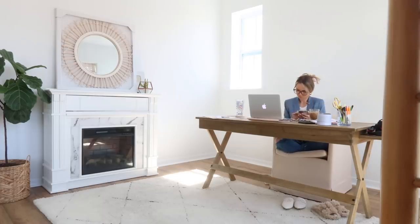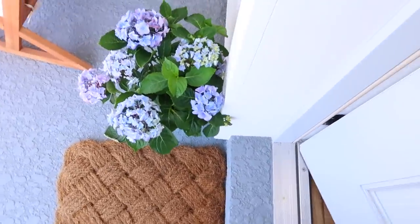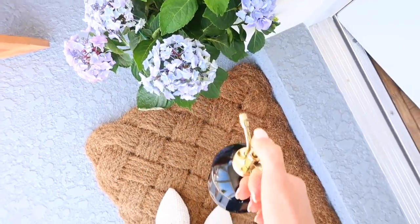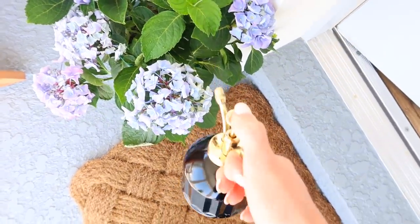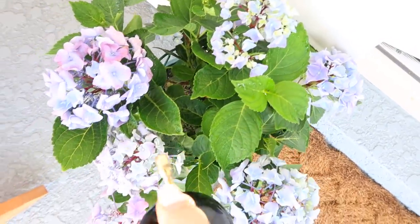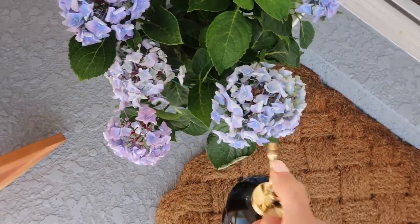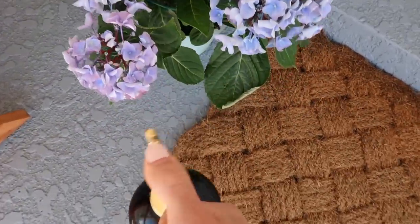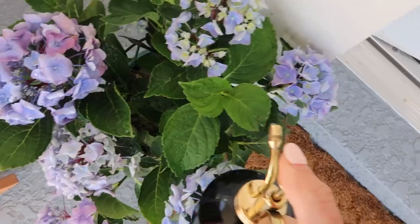My mom got me this hydrangea for Easter and it is so cute. I actually put it on our back porch the day after she gave it to me, thinking it needed more sunlight, and it wilted so badly. Thankfully I was able to revitalize it with a lot of water — these things are thirsty! If you get a hydrangea, make sure you water it pretty adamantly because that'll keep the blooms nice and healthy and not wilted.